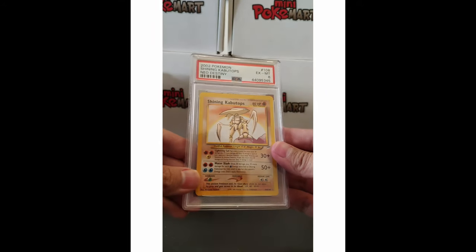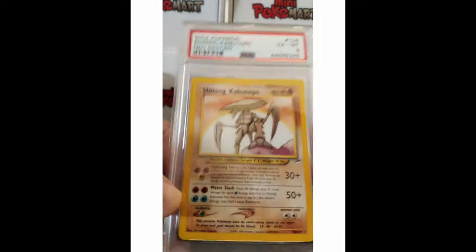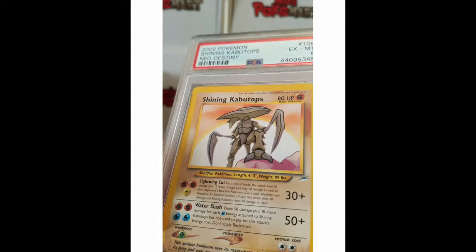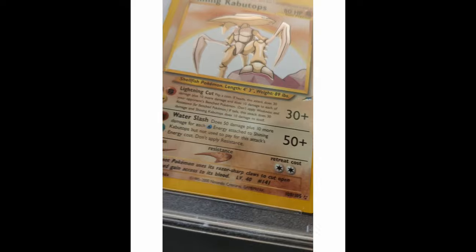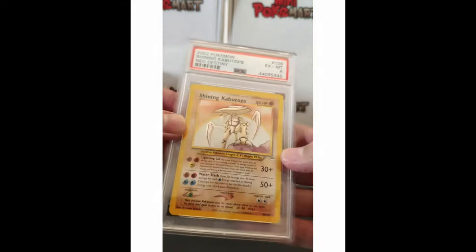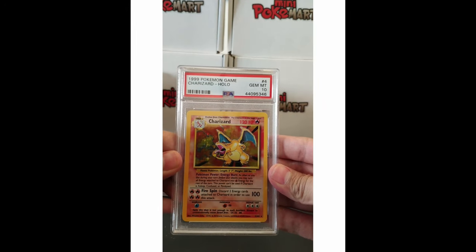Next one — a 6. This is devastating. It's a Shining Kabutops, and why is it a 6? Let me check the condition. There are no scratches on the card itself, but maybe here at the bottom right there's a little bit of marks — maybe that's what caused the 6. But otherwise it's a pretty solid card. I'll need to review this in more detail, but that's a 6, which is a pity. Let's continue.